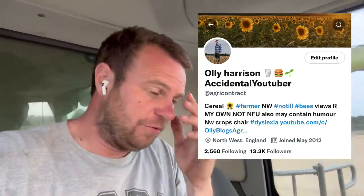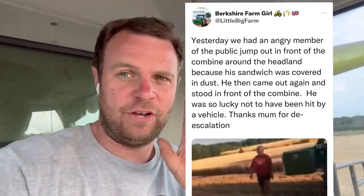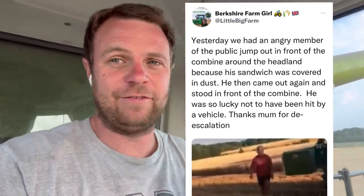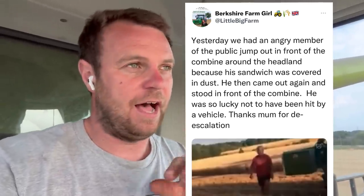I'm on Twitter sometimes and Eleanor - Little Big Farm on Twitter - tagged me in something, give her a follow. She sent me the video via WeTransfer so you get the full quality of it because it is so funny. The guy is disgruntled because the combine was going around the field and put dust on his sandwich, and this is her mum calming him down.